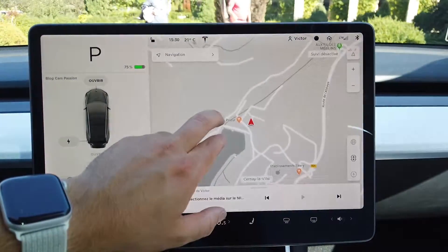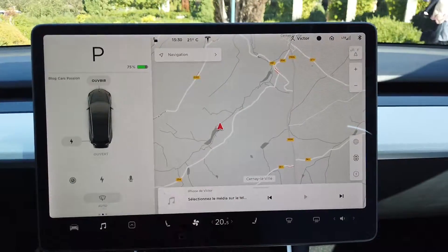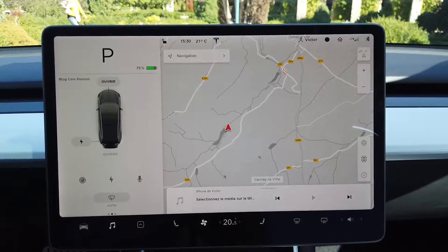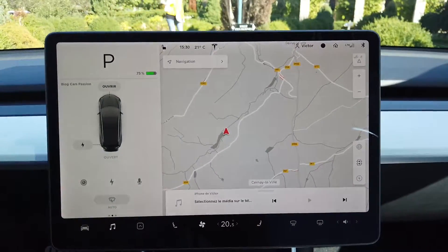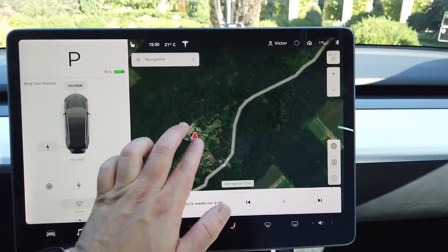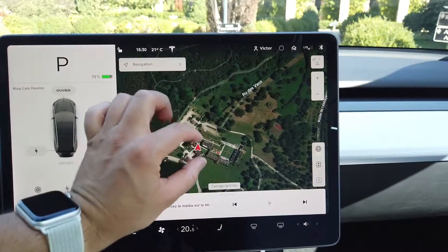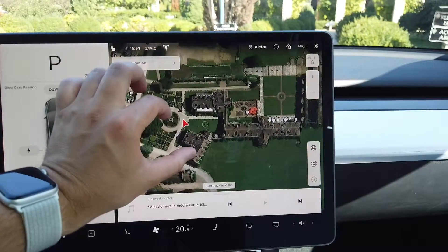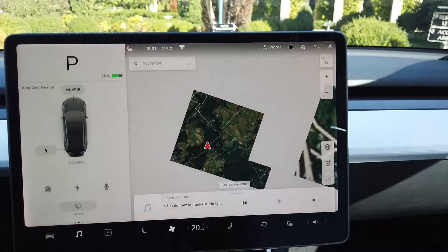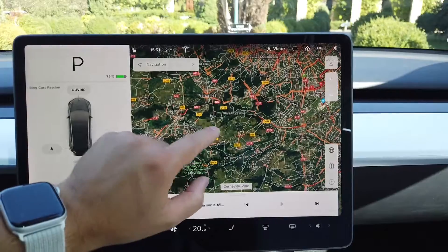The second part of the screen handles the GPS, managed by Google Maps, which is free for one year. After that you can subscribe to a pack offering satellite views on your large screen — it is very beautiful. You can zoom in and it is very fluid. The interface runs on 4G and GPS and has no latency — it is as responsive as an iPad or iPhone.